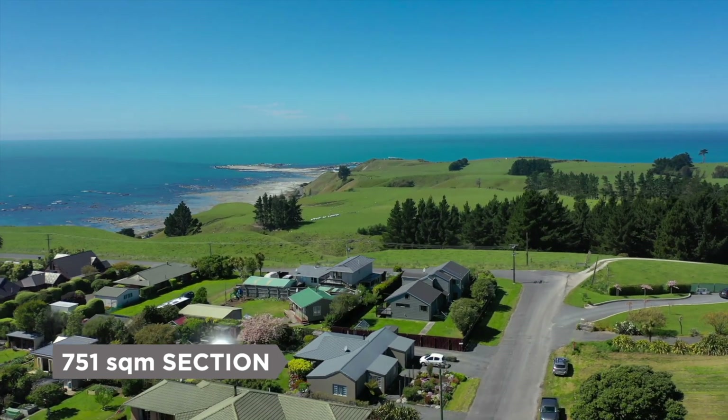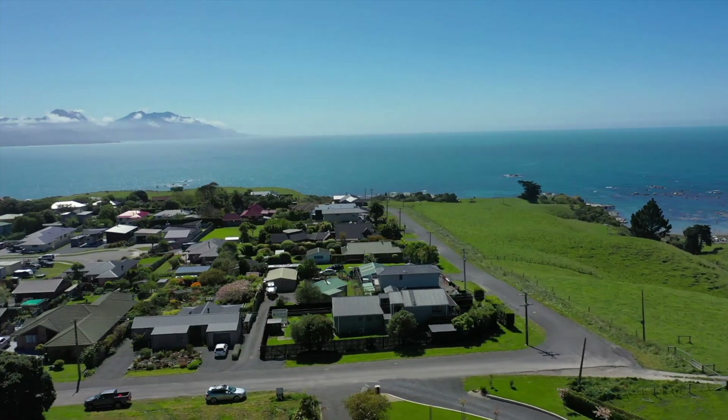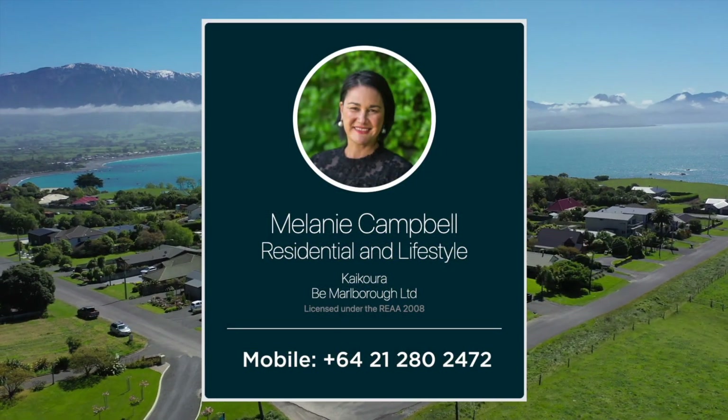This section is 751 square metres. Call me today, Melanie Campbell, Baileys Real Estate Kaikoura.